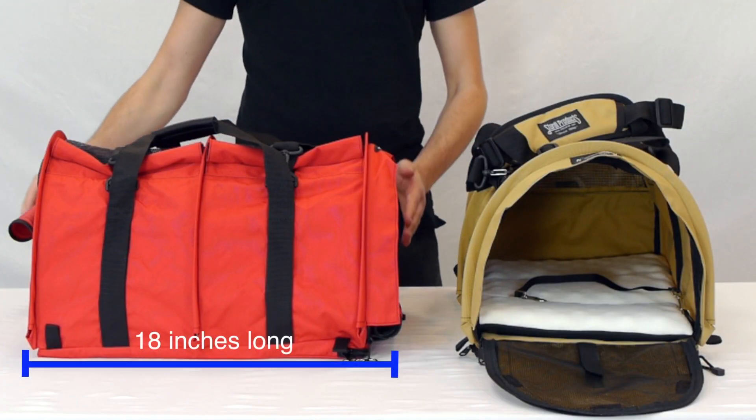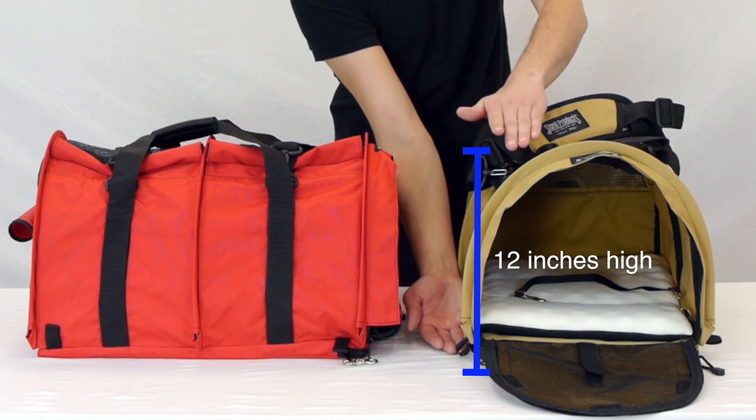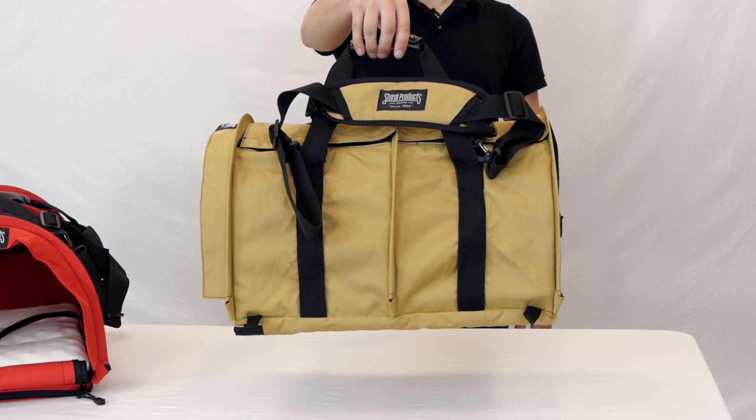The dimensions are 18 inches long by 12 inches wide by 12 inches high. It weighs approximately 2 pounds and 10 ounces.